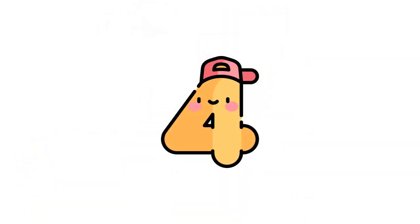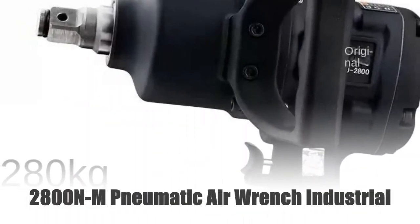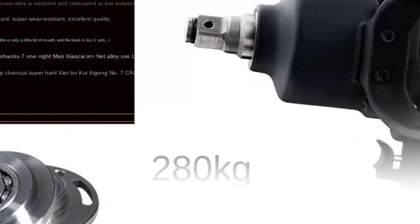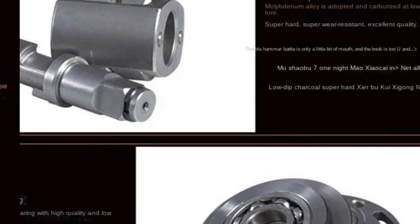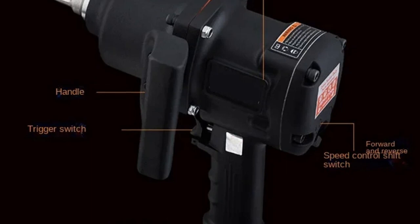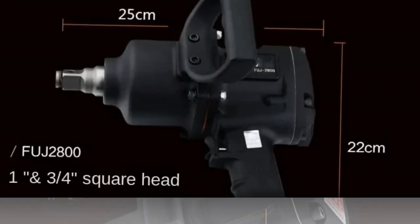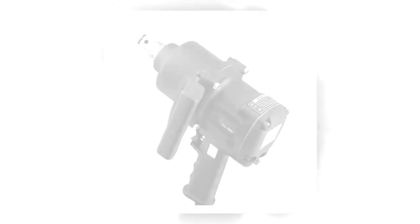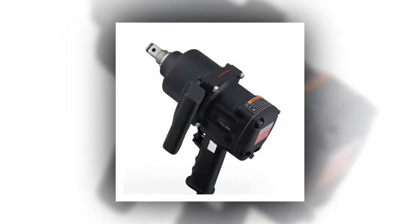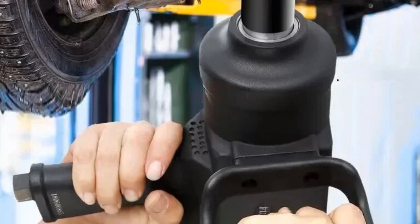Number 4: 2800 N·m Pneumatic Air Wrench. Experience industrial-grade power with the 2800 N·m Pneumatic Air Wrench. This robust tool delivers a large and strong torque, making it an essential in auto repair workshops. With a high speed of 4600 RPM, it ensures efficient and precise results in various applications. Crafted for durability and strength, this pneumatic impact wrench is a reliable choice for heavy-duty tasks and challenging automotive projects.